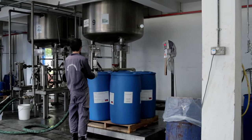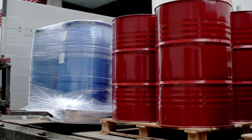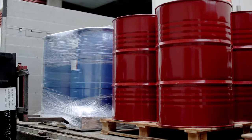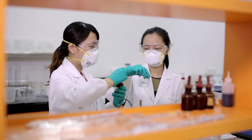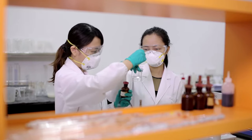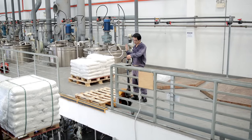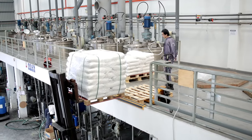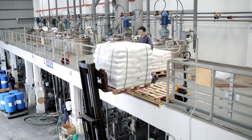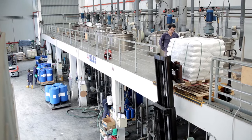More than just a distributor, ECMO also provides value-added services such as customized toll blending, warehousing, and repacking on top of its distribution business, with strength in its blending and logistical capabilities. With over 25 mixing tanks of various sizes in three different factories, ECMO has the flexibility to produce different batch sizes, ranging from 200 litres to 20,000 litres in both powder and liquid form.